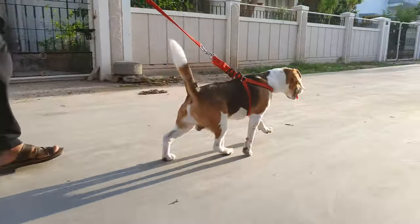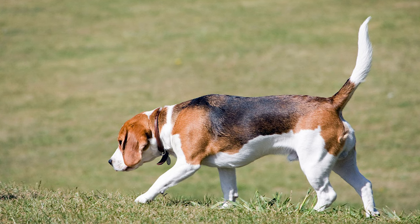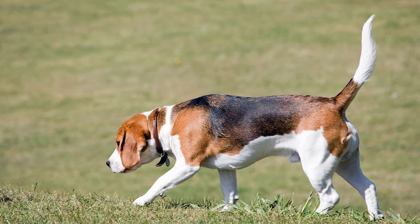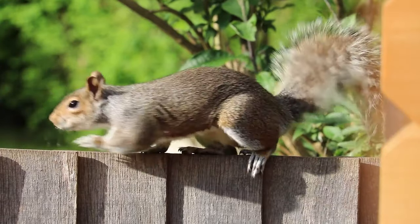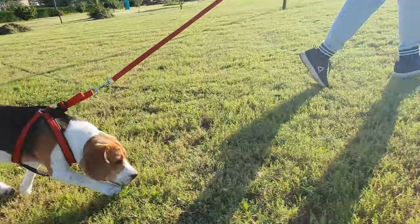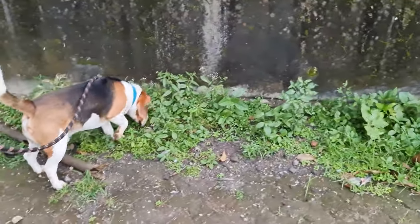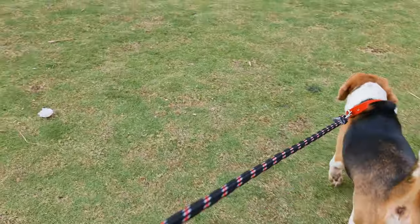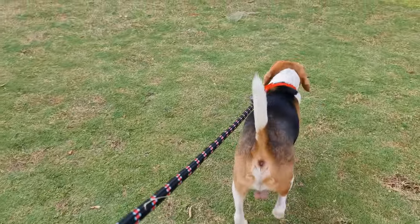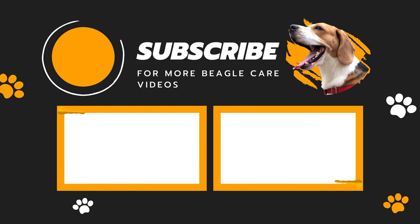Beagles are infamous for running away. As hunting dogs, beagles simply cannot help themselves, and a squirrel or simply an unfamiliar scent is sometimes all it takes to send your beagle barreling off to investigate. Chasing a scent or an animal, even the strongest recall training can fail. So I do not recommend ever taking them out in public without a lead. For more beagle training videos, make sure to subscribe to our channel.